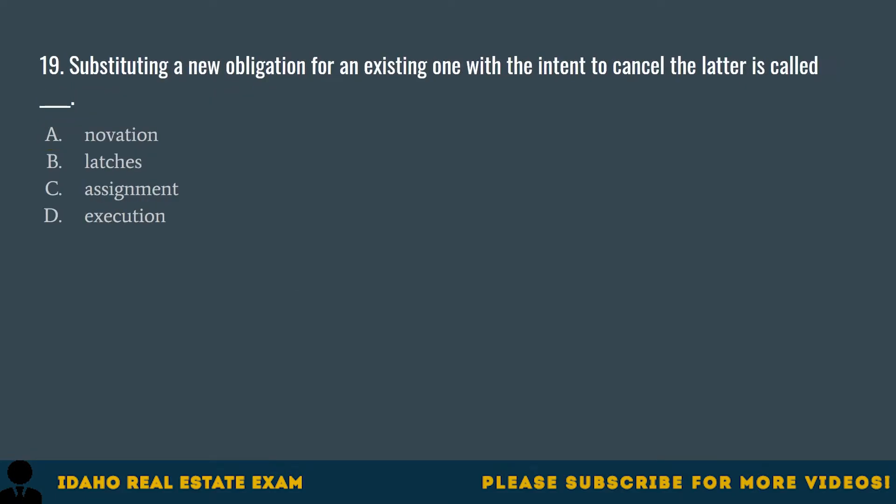Question 19. Substituting a new obligation for an existing one with the intent to cancel the latter is called: A. Novation. B. Latches. C. Assignment. D. Execution. The correct answer is A, Novation. Novation is when a new contract is used to replace the initial contract.